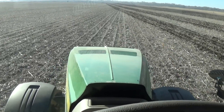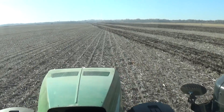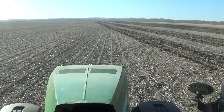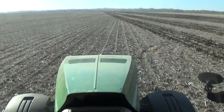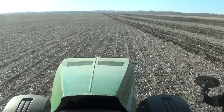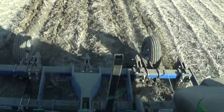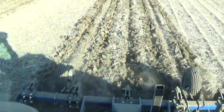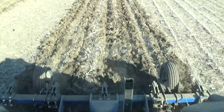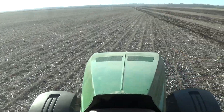I'm demoing a John Deere — I think it's a 2018 8245R — from Flat Valley Equipment in Fremont. Doing some sub-tilling with a Blue Jet Sub-Tiller 2. It's a 5-shank on some bottom ground that's been flooded and just has lots of compaction.